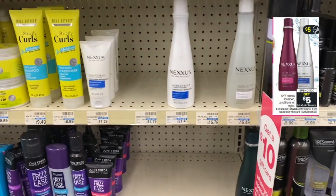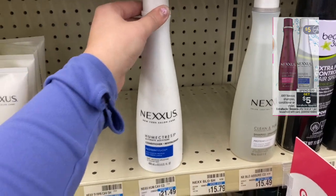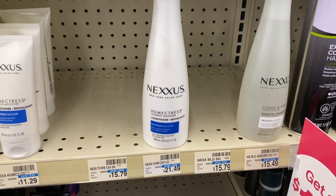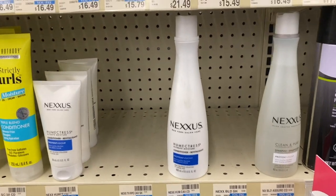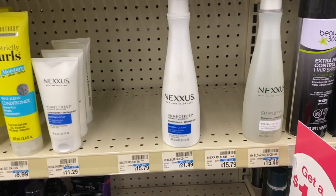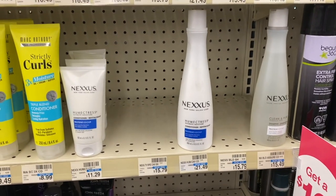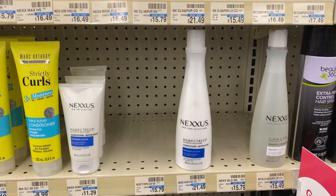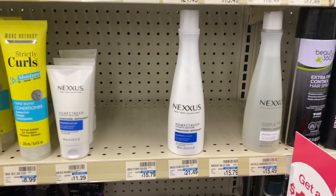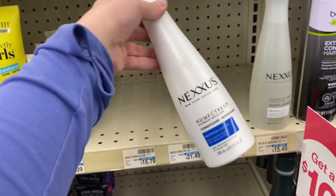I have two breakdowns for Nexus hair care — it's spend $20 get $10 ECB this week. I'm showing you one deal here; check the printable list for the other. Buy one Nexus product priced at $24.49, use a $5 off one Nexus coupon from this Sunday's newspaper — that takes off $5, so you pay $16.49. But you'll get back a $10 Extra Buck, making it $6.49 for one. If you have a $4 off $18 hair care CRT, use it here — pay $12.49 and after the $10 Extra Buck it's just $2.49 for one. Such a great deal because these are pretty expensive.